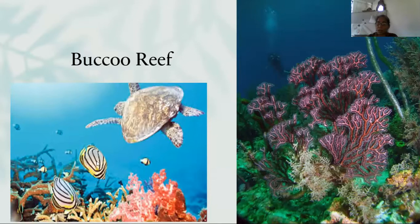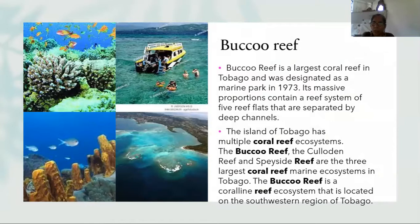Boco Reef, in essence, is a reef with many different types of corals, and the species that grow and live there — turtles, different types of fish, different types of corals. Boco Reef is the largest coral reef in Tobago and was designated as a marine park in 1973.